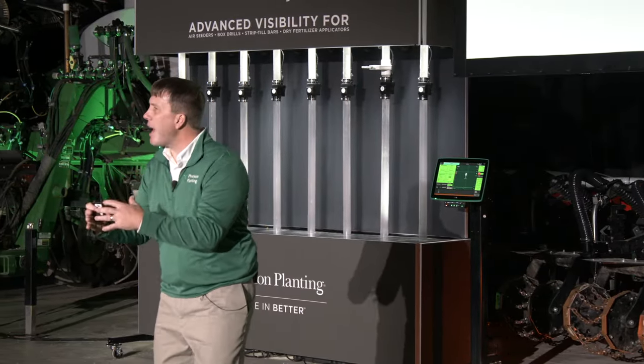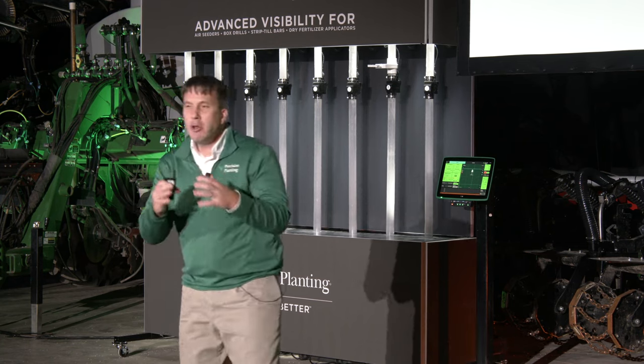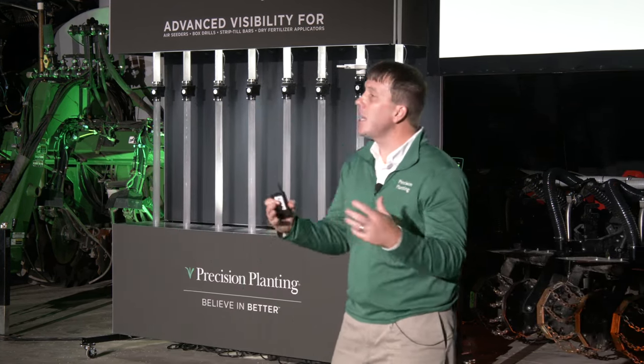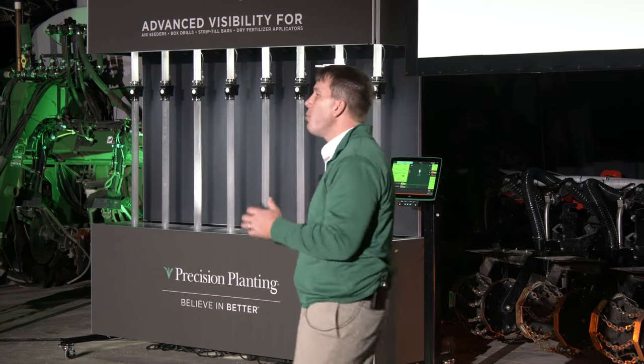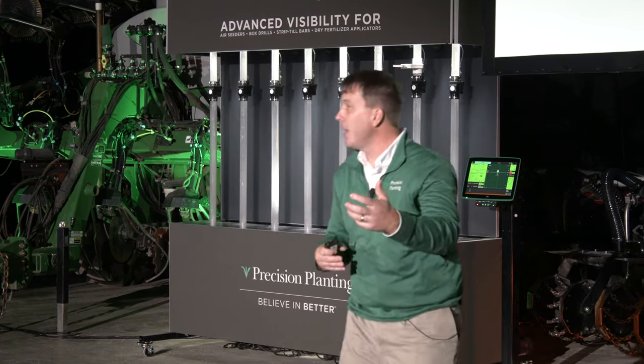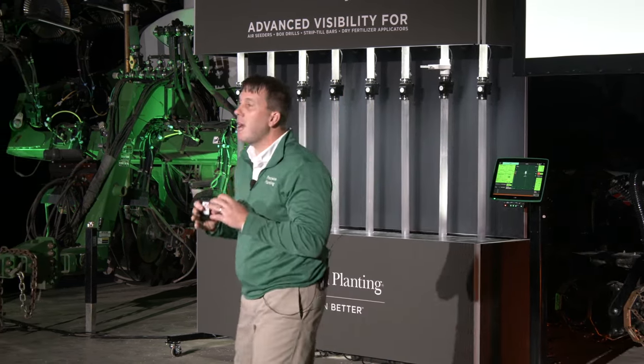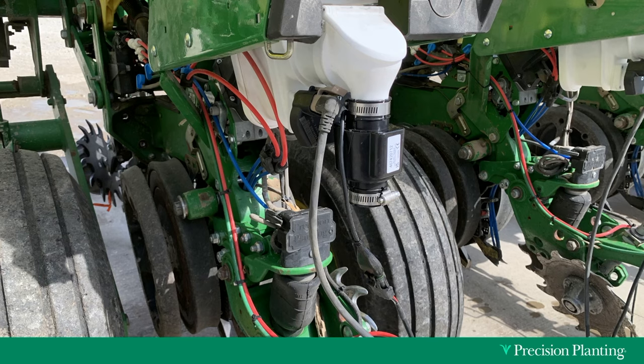We started thinking about gravity granular application and asked: is there a better way? From our experience with V-Drive in the seeding arena, we knew an electric row-by-row metering system has tremendous benefits on operational efficiency and stewarding input costs. With that in mind, we took off last spring with our first prototypes. In North America, we don't have big bulk tanks — we've got insecticide boxes — so we got the saw out, cut a hole, shoehorned the meter in, and started learning.